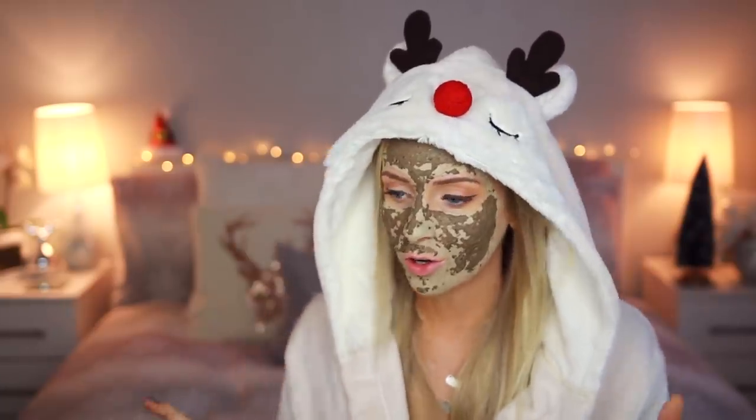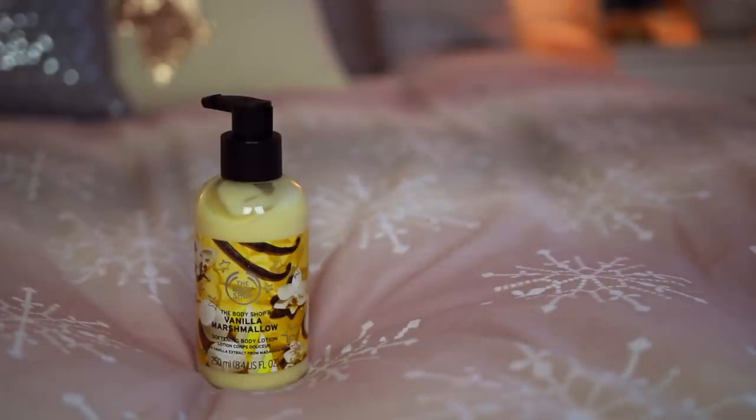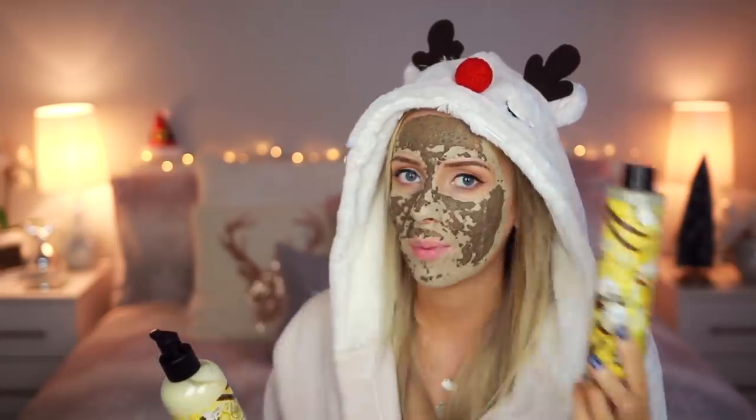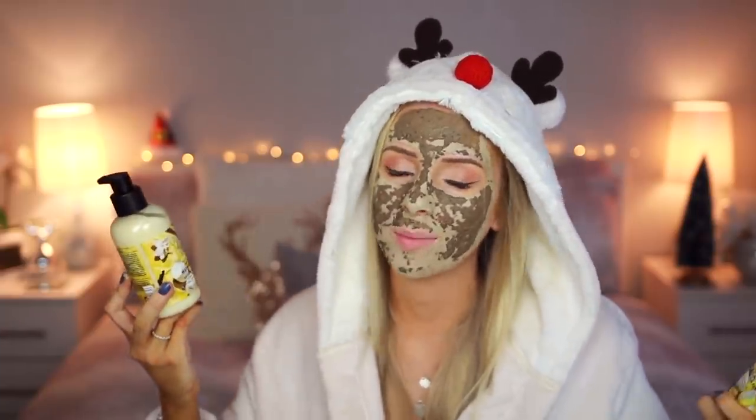How cute is this dressing gown? I think it was from Primark last year. It makes me feel well Christmassy. Also in the Vanilla Marshmallow scent, we have the Softening Body Lotion. These would be a really good present to give someone together — they can have a bath and then use their lotion. The consistency of this is a bit thinner than the body butters, so if you prefer a product that's going to sink into your skin a bit quicker, I would recommend the Body Lotion.